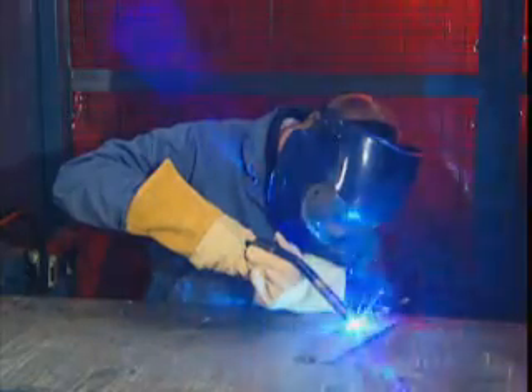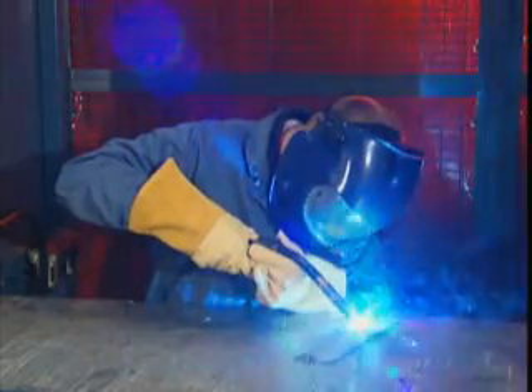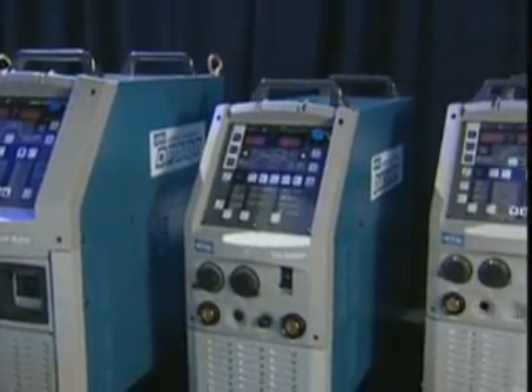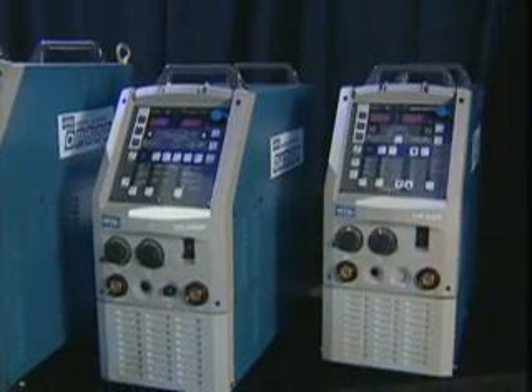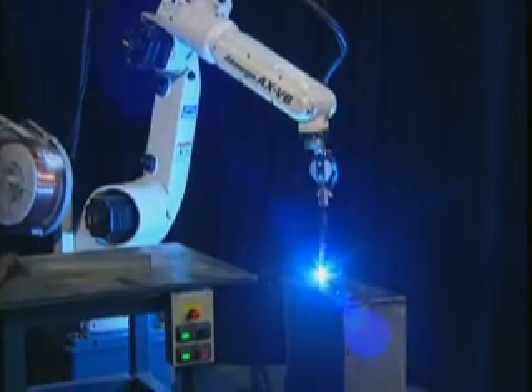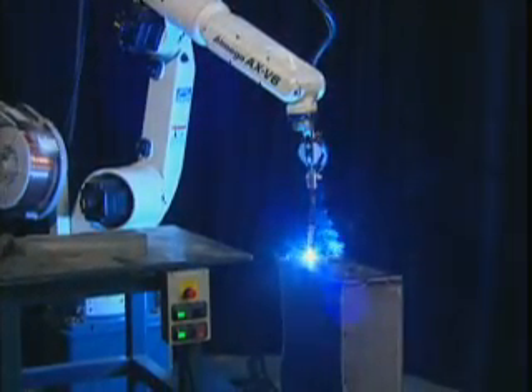OTC Daihen provides advanced, user-friendly welding solutions unmatched in the industry. For instance, in 2003, OTC pioneered the digital inverter control in its welding machines. An onboard microprocessor monitors critical information needed to control the arc thousands of times each second. This process produces a stable, consistent-looking weld time after time.